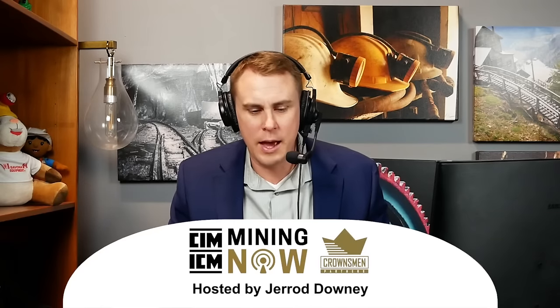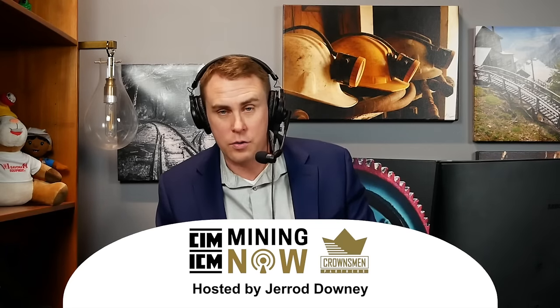Welcome back to Mining Now. We have MassPro back on the show for part three — they've already filmed two episodes. We've had great conversations, and now we're having Jason Kennard on. He is the director and head of operations at MassPro. Jason, welcome to part three.